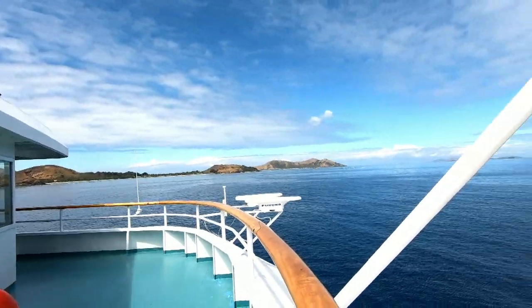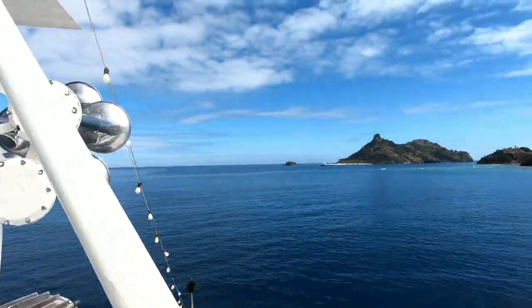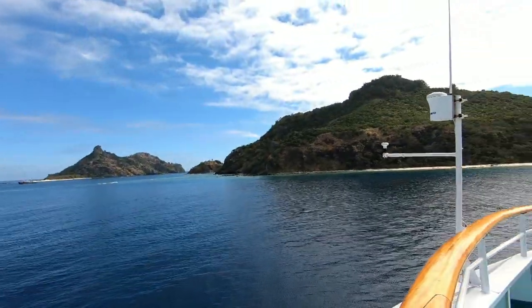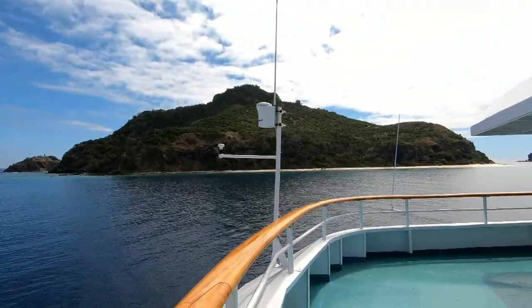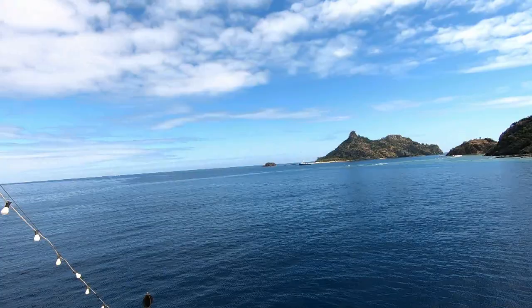Look at the view — amazing! Right in the middle of nowhere, you are anchored. This itself is a beautiful feeling.